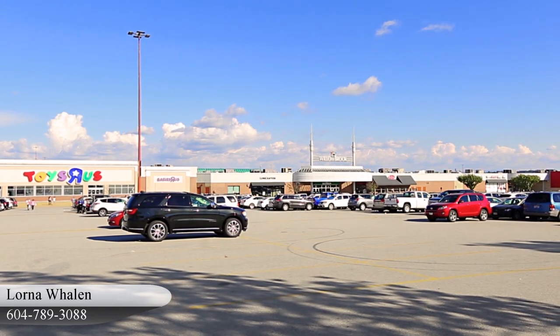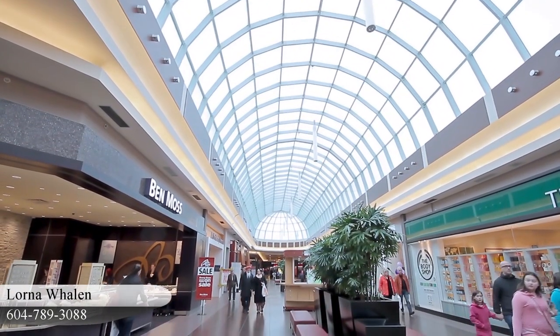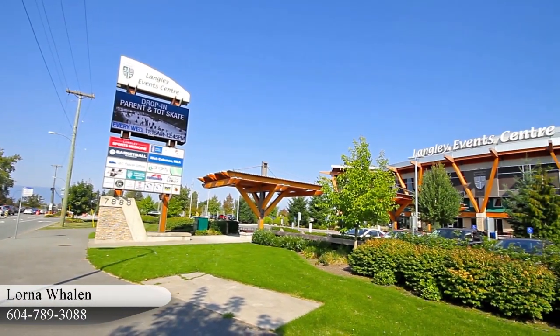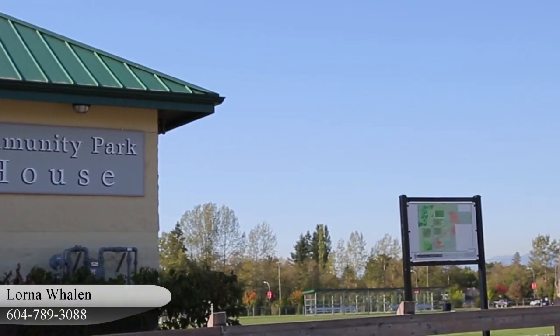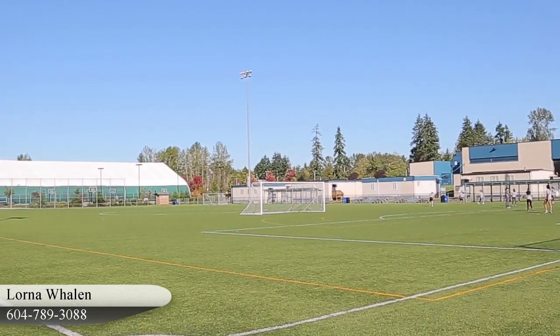Follow 200th Street South to get to downtown Langley and Willowbrook Shopping Centre for even more shopping and dining options. Also along 200th is the Langley Event Centre and Willowby Community Centre and Park, which together offer ice rinks, tennis courts, playing fields, gymnasiums, and fitness and weight rooms.